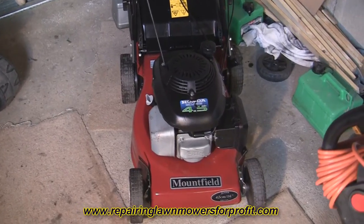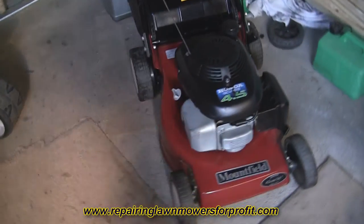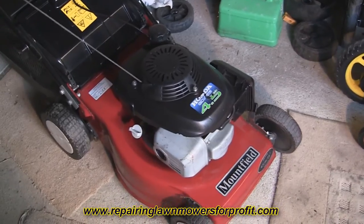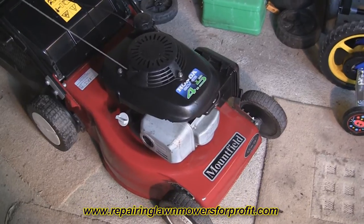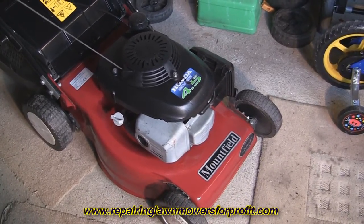Hi there, welcome back to my channel. I'm just doing a short video because I've just had a bit of a result with this Mountfield lawnmower that I was showing you the other day - this one with the GCV engine. I bought this one for £50; I previously said £45 but I went to pick up another lawnmower and the chap had this one, and I managed to pick it up for £50.